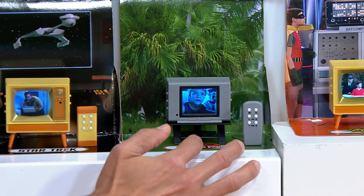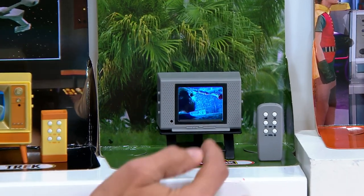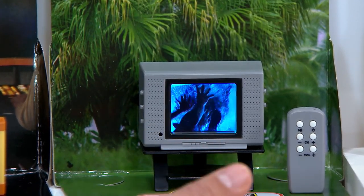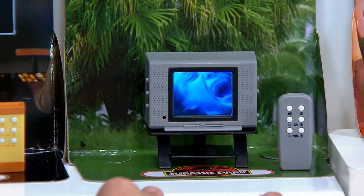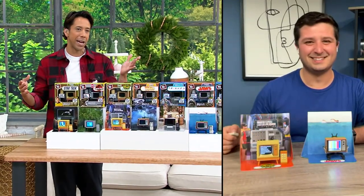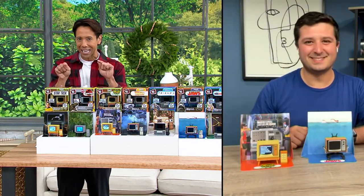I'm obsessed with this one. I have to call out that there is sound with these — we're just not able to play it on TV due to copyright. But I can literally quote this: they're watching the water move and they're like, 'What's that?' And he's like, 'Maybe it's the power trying to come back on.' Perfect on top of your desk, perfect in your office — just a little pick-me-up and a smile on your face.